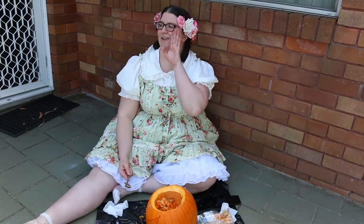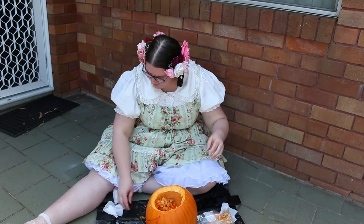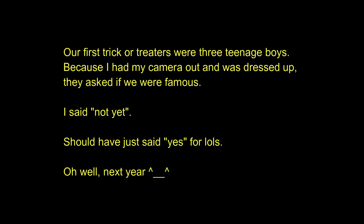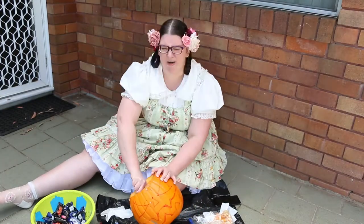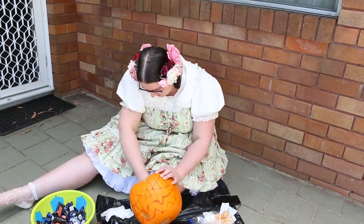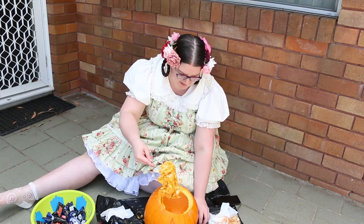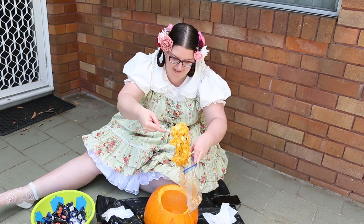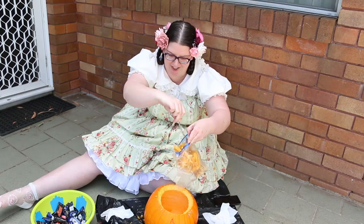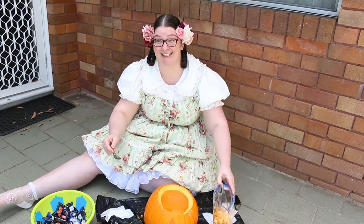Oh hello, trick-or-treaters! Yes sir, wonderful, let me get the candy. One big thing — let's see if I can get it in the bag. Yes! Satisfying.